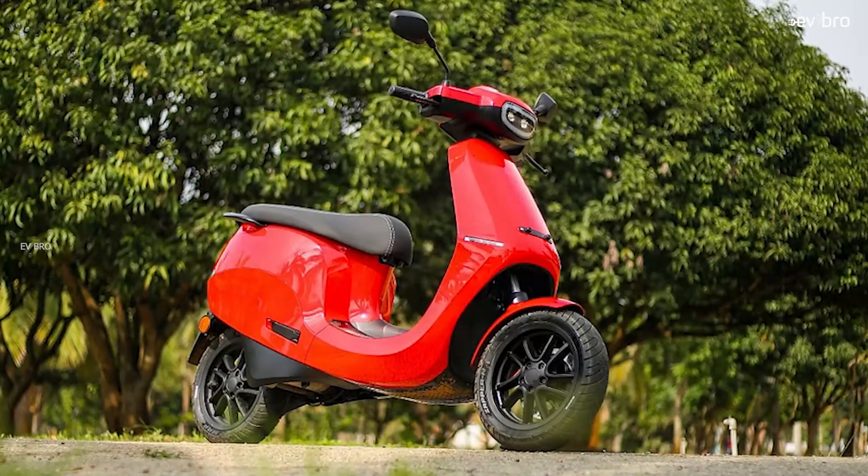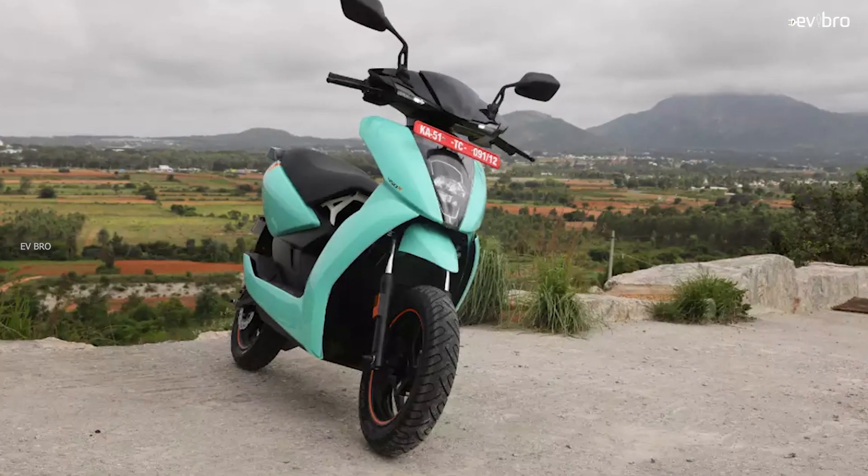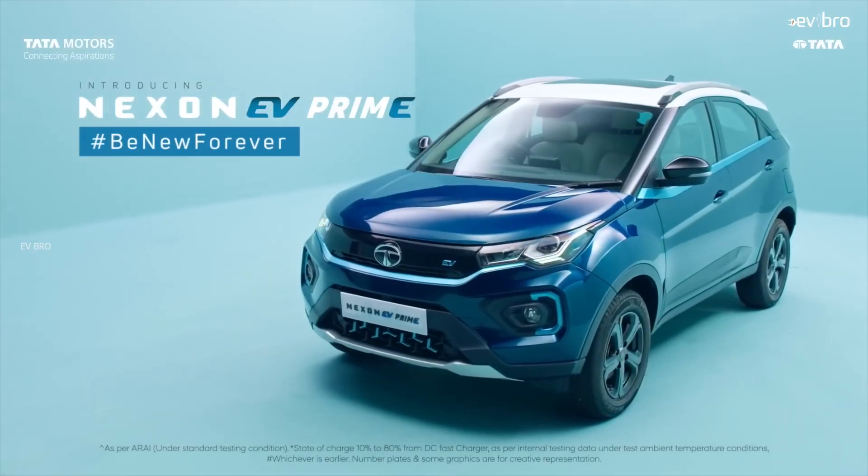Is 7 lakh rupees expensive? Considering the Ola Electric battery pack cost and Ather Energy battery pack cost — Ola is charging up to 22,000 rupees per kilowatt hour, Ather Energy is charging up to 24,000 rupees per kilowatt hour, whereas Tata Motors is charging only 23,000 rupees per kilowatt hour. That is less than Ather Energy and more than Ola Electric. And Tata Motors is using liquid-cooled battery pack technology, so it is actually healthy pricing compared with the two-wheeler segment.